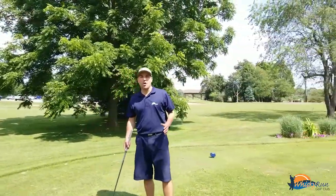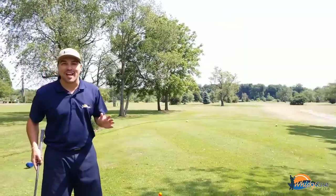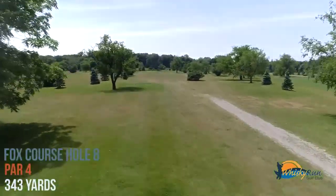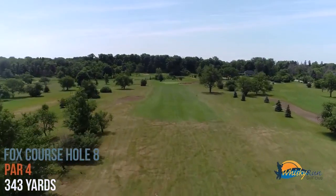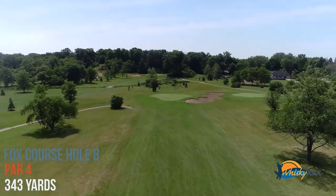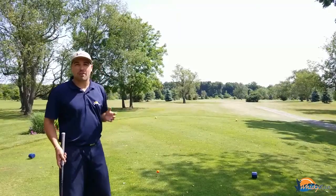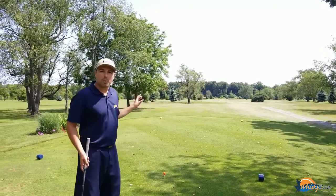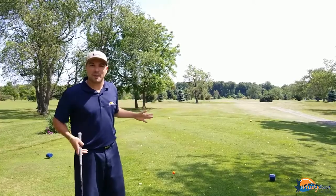Hey, it's Luca. Welcome to hole number eight on the Fox course known as Nichols Glen. This is a fairly straight par four. Look for the fairway bunker along the left that goes unnoticed by most. A large tree along the right can block an approach shot, and there's a snaking bunker along the green. Not a ton of trouble, but we've got trees on the right and trees on the left, with a bit of space out there.